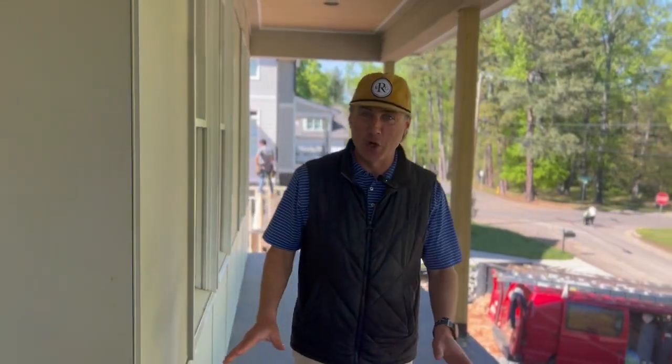Hey, good afternoon, everybody. It's Marshall Rich with Rich Realty Group. We're here at the start of the second quarter at 1435 Nottingham Road in Raleigh. Wanted to give you a second quarter update and also show you a preview to this beautiful new construction.